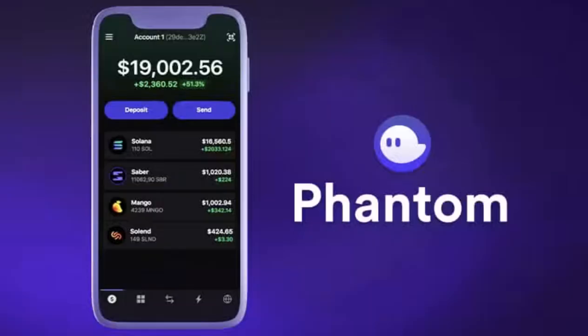Wallet number one: Phantom Wallet. Phantom is a highly popular non-custodial wallet for the Solana ecosystem. It offers an intuitive interface similar to MetaMask, making it easy to use. Phantom supports staking, swapping, and NFT management directly within the wallet. It also integrates with Ledger hardware wallets for enhanced security.